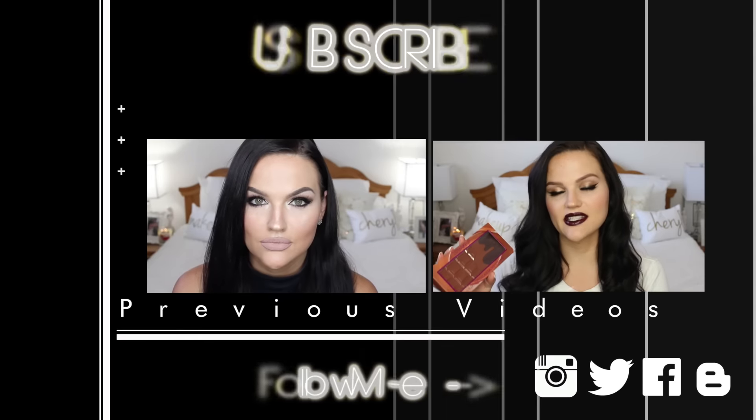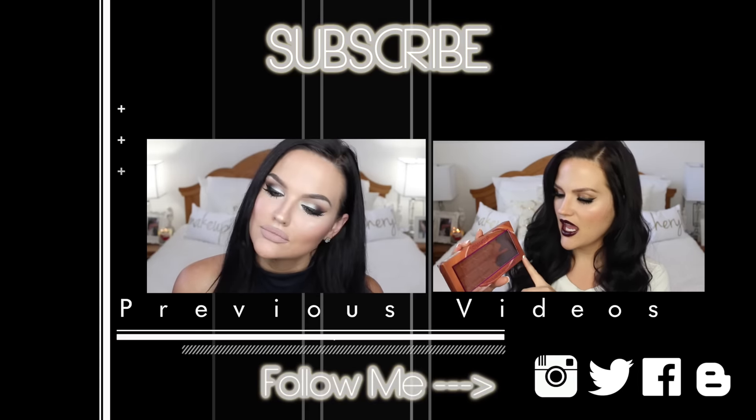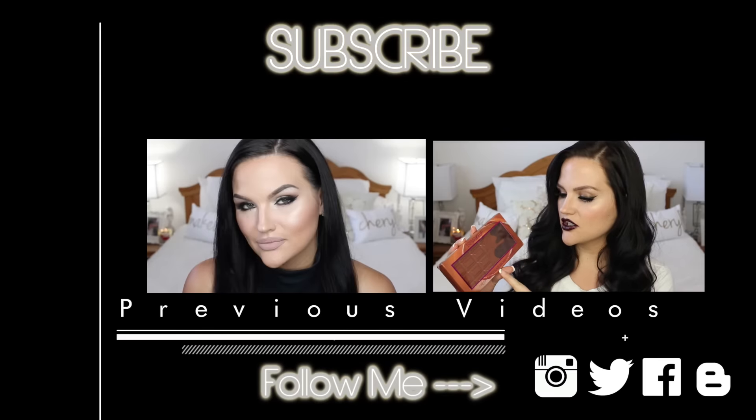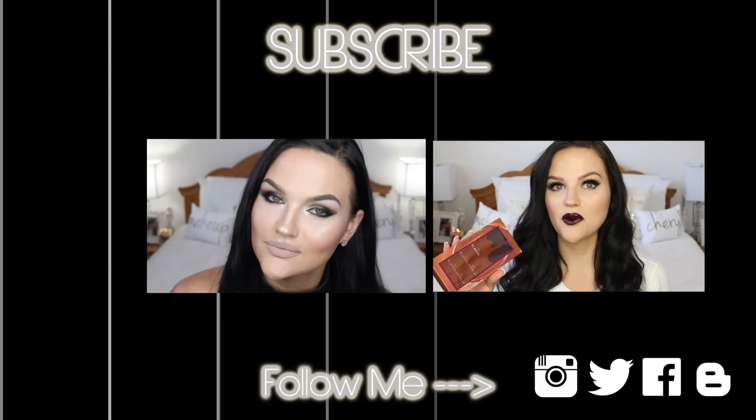Thank you guys for watching this video — sorry if I made you uncomfortable getting emotional there. I did not expect that. Thank you so much and I will see you guys in my next video.